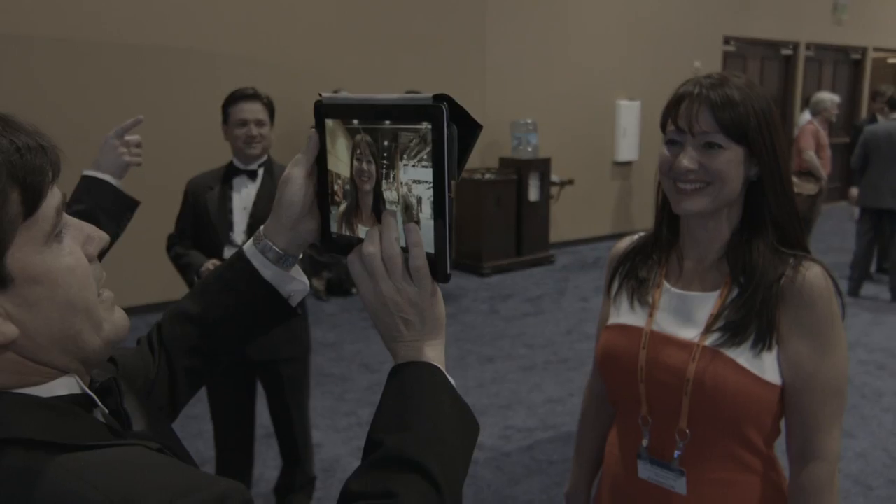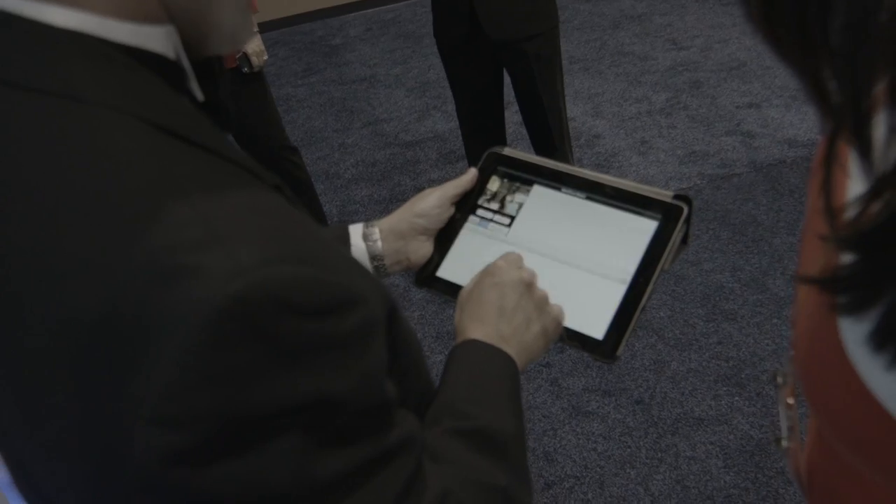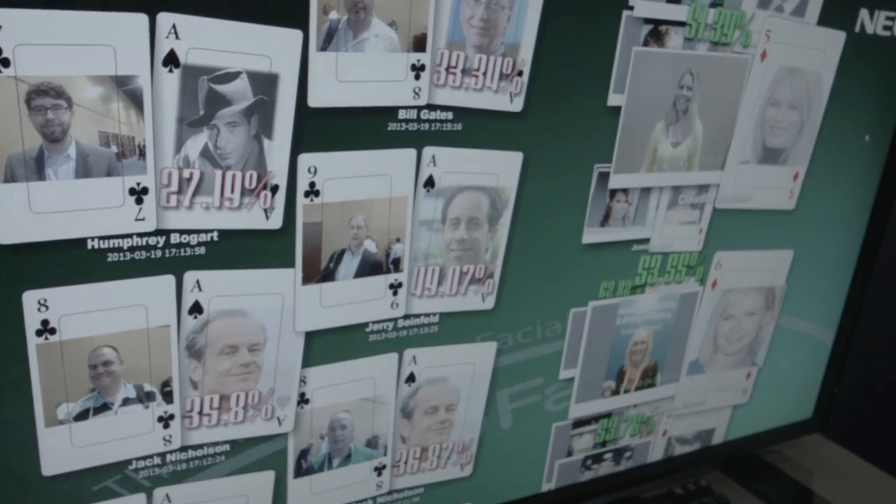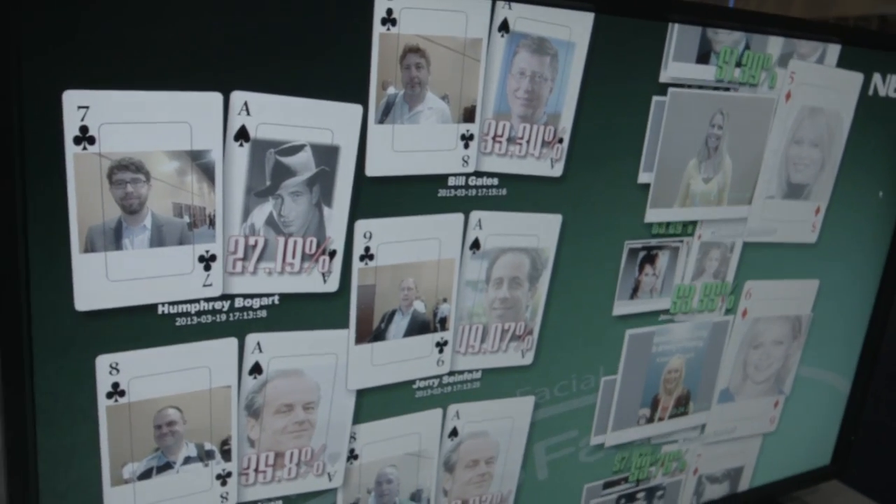We're in ten different sessions in the conference area throughout the show this week. When people come into our booth, the first thing they can do is use our facial recognition technology to see which celebrity they probably look like. It's really intriguing for many people and it gets them to come in and talk about what we're doing.